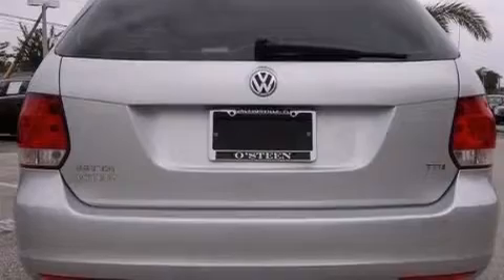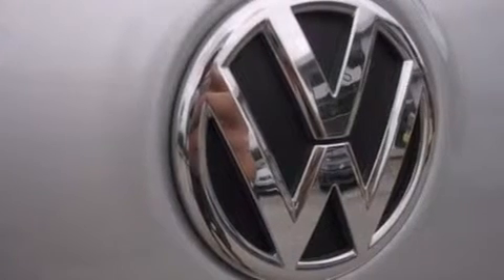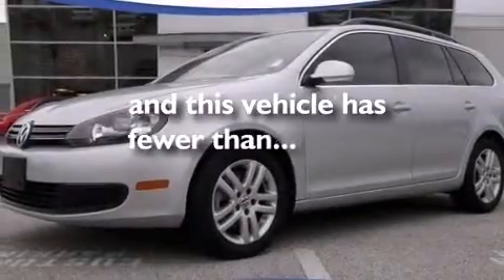The following features are also included: a built-in iPod integration cable, commercial-free satellite radio, heated washer fluid, aluminum wheels, roof rails, front and rear floor mats, rear curtain airbags, latch-ready child seat anchors, air conditioning, and this vehicle has less than 34,000 miles.